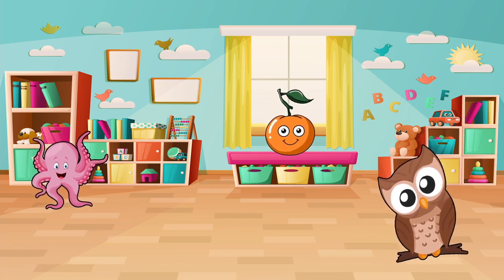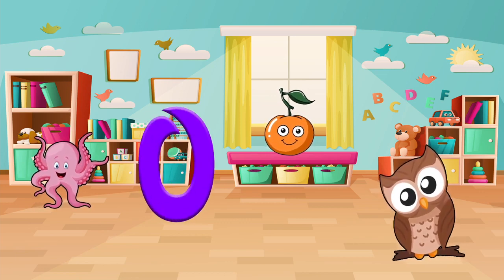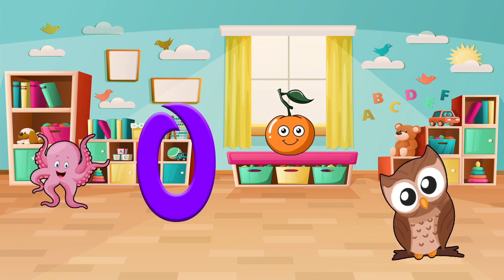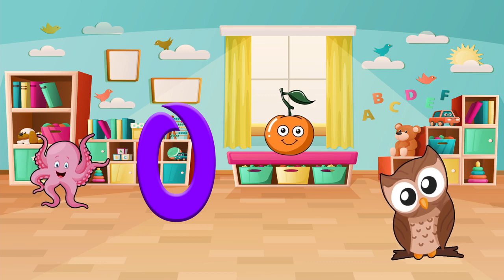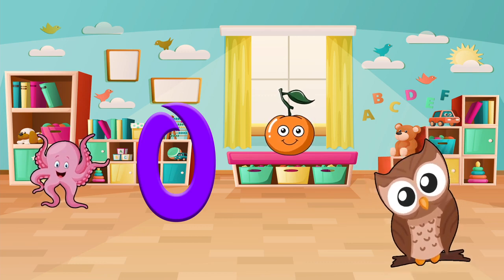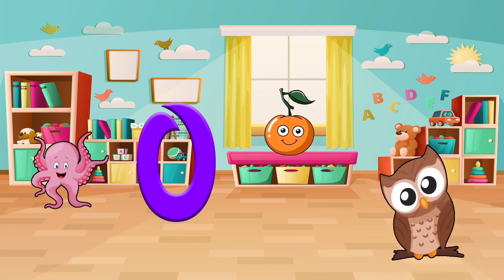Find things that start with the letter O. Do you see an owl, an orange, or an octopus? Let's pick one and say it out loud. Owl! Awesome!